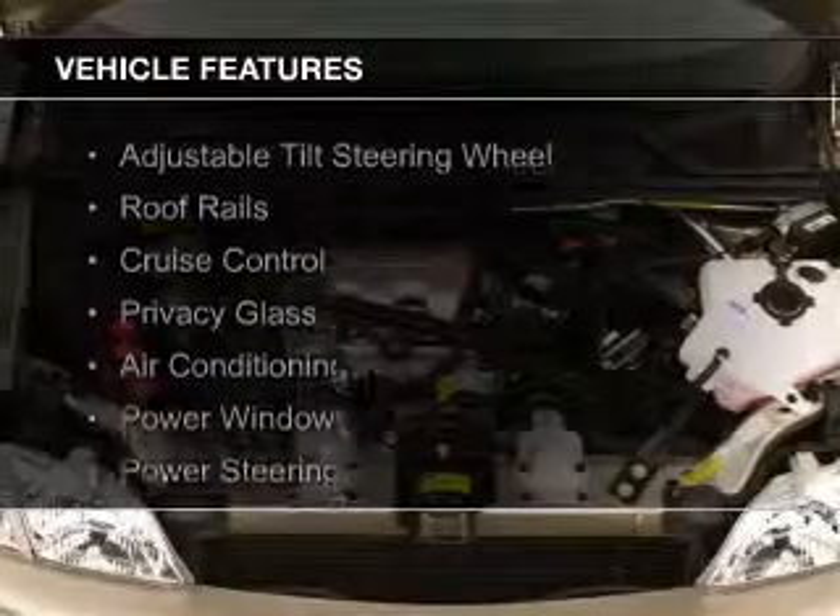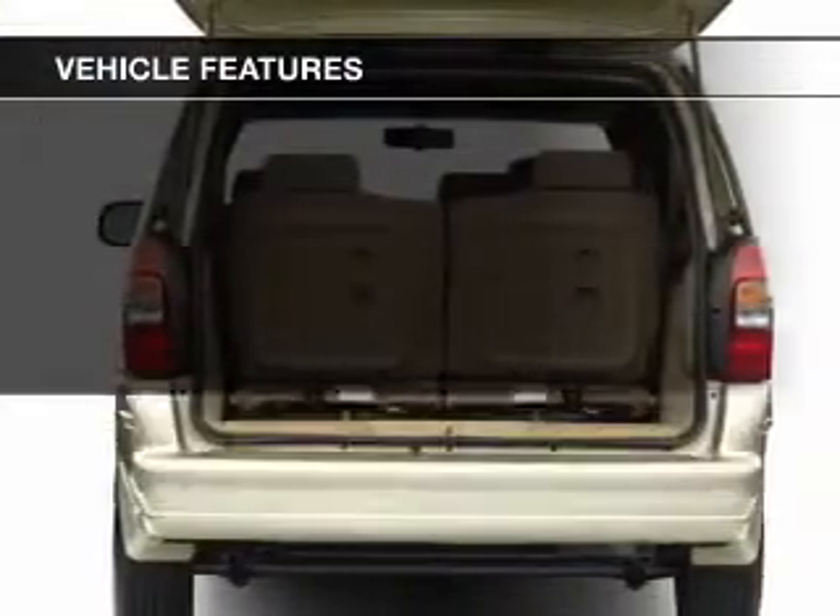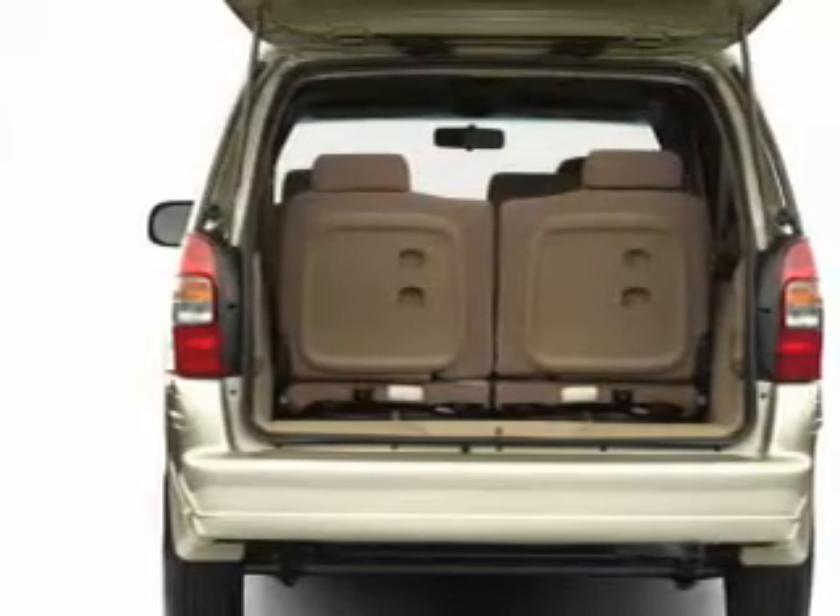The features include an adjustable tilt steering wheel, roof rails, cruise control, privacy glass, air conditioning, power windows, and power steering.